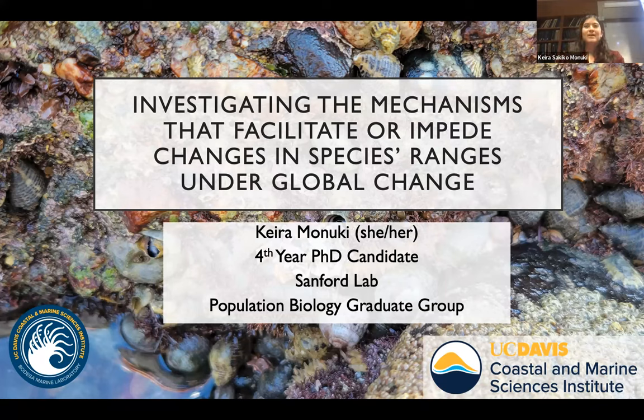Thank you, Sam and Eric, virtually, for that introduction. My name is Cira Manuki and I am a fourth-year PhD candidate in the Sanford Lab in the Population Biology Graduate Group. Today I'll be presenting my talk entitled 'Investigating the Mechanisms that Facilitate or Mediate Changes in Species Ranges in the Context of Global Change.'